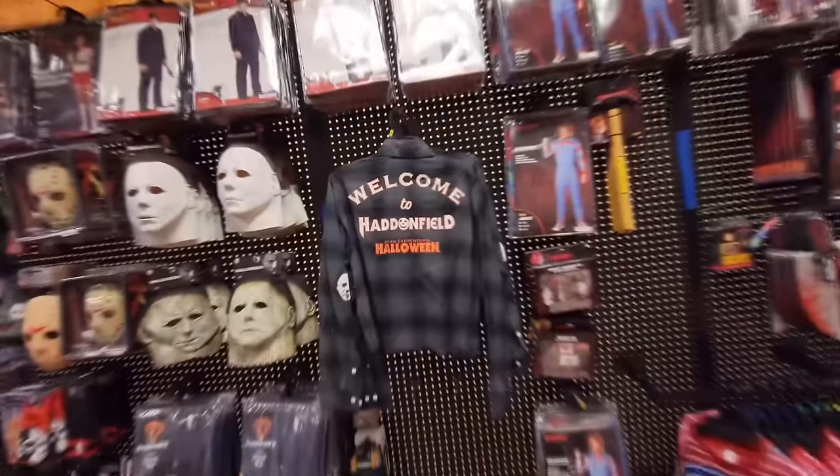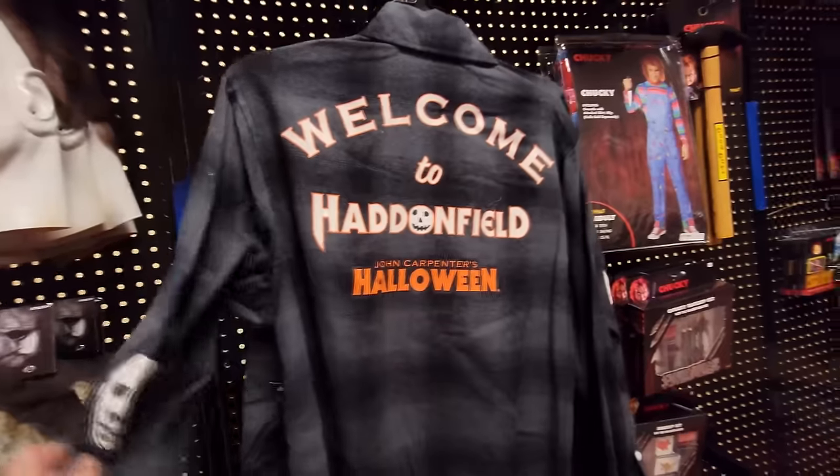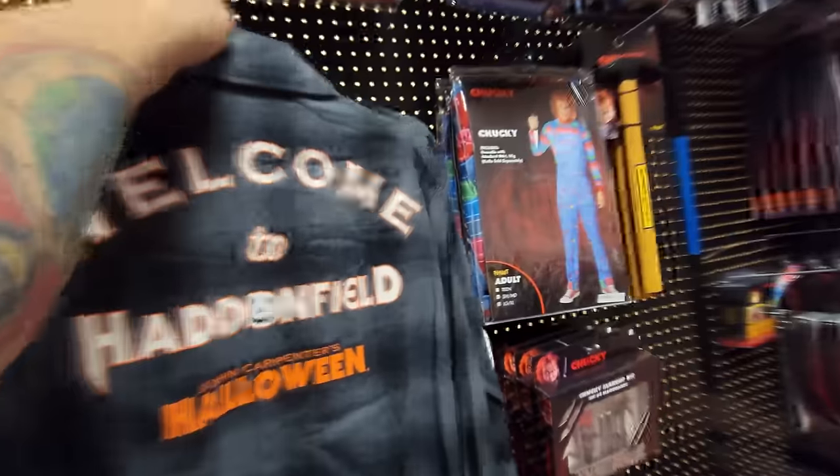Look at this shirt — I haven't seen this one before: 'Welcome to Haddonfield.' That is pretty cool. Whoa, look at this — holy crap, it's got a Michael Myers patch on the front. That is cool.